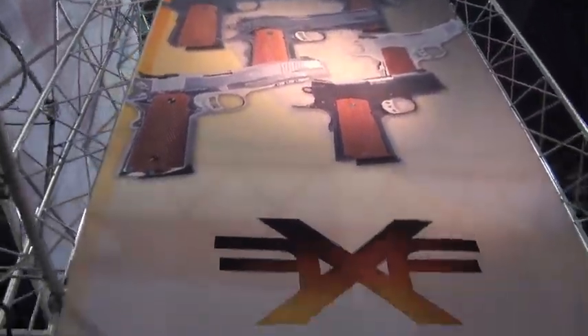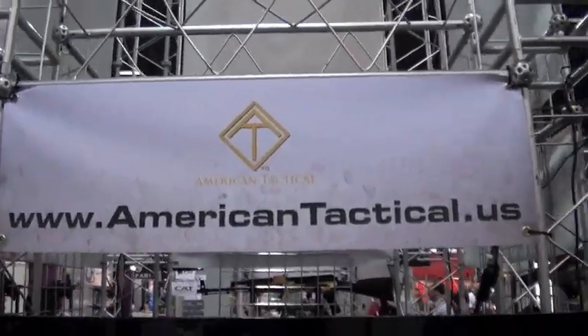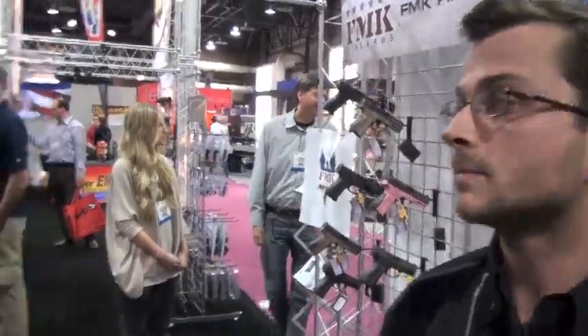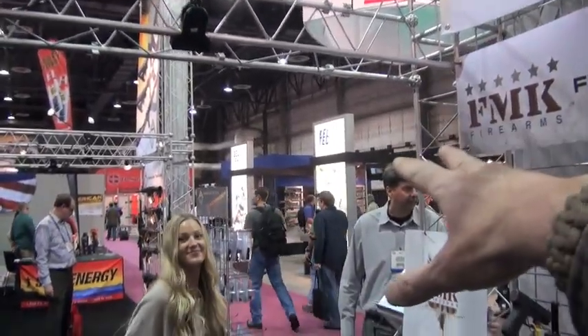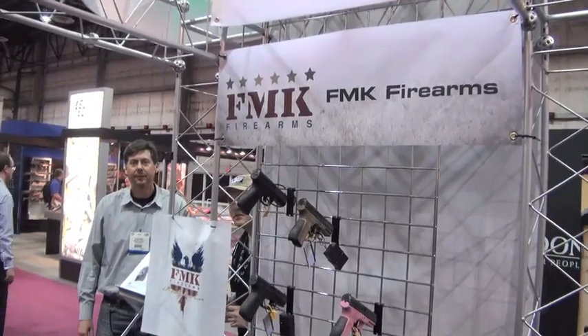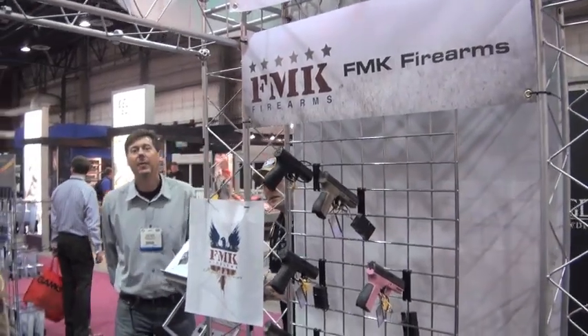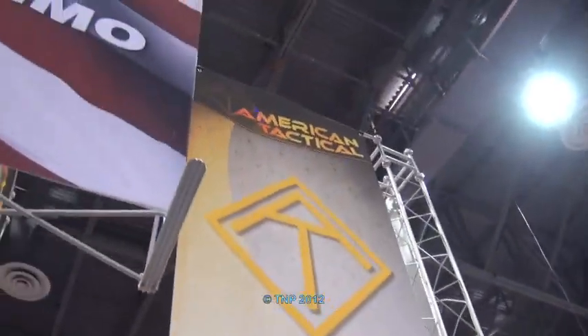That's a wrap - talking with American Tactical Imports, Christopher did a great job. There are several impressive guns here: the pistol caliber carbine, the GSGs which are fun and selling like crazy, and that STG - pretty sick. Thanks a lot, we're signing off.